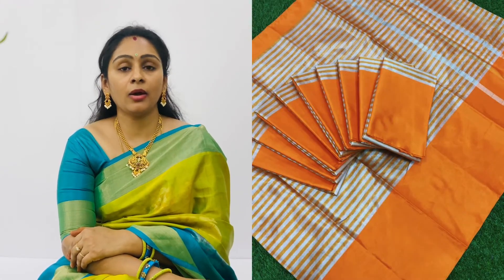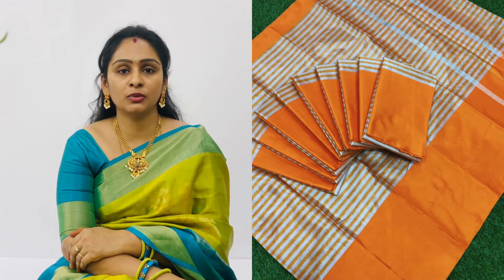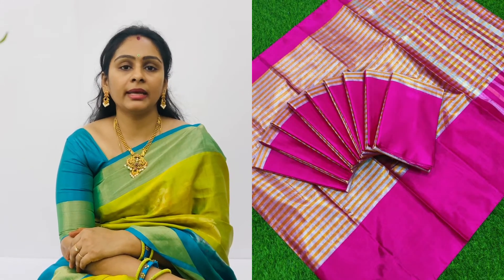Colors include blue, pink, red, and orange. It has excellent quality. The price is ₹1,000 plus shipping.